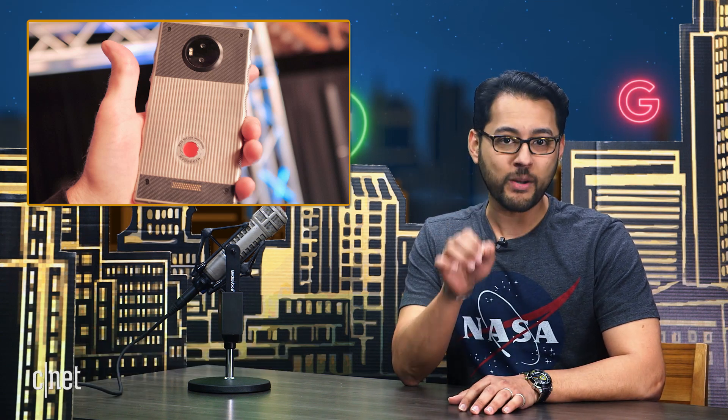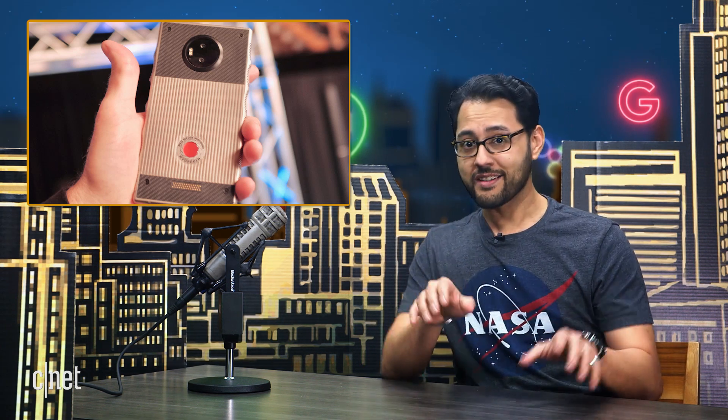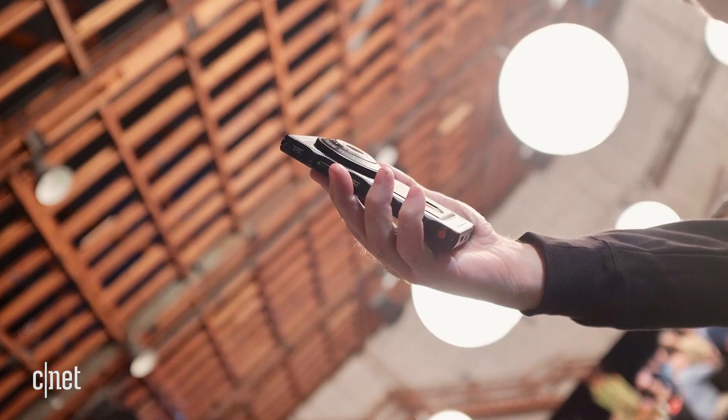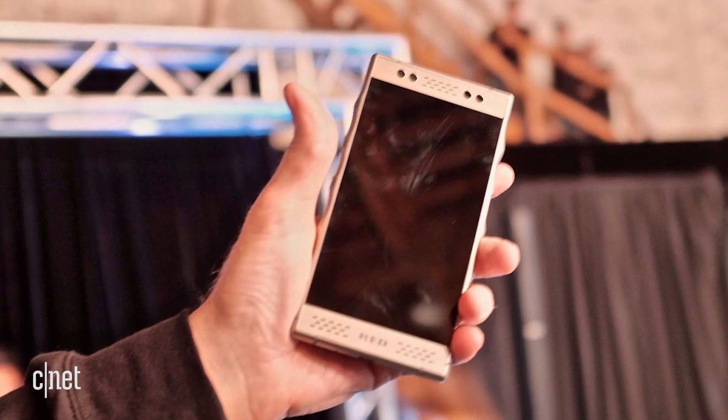Have you guys heard about the RED Hydrogen One phone? It's from RED, better known as makers of very fancy cameras. The hook for RED's first phone is a 5.7-inch holographic screen. CNET's Patrick Holland got to check it out. So let's talk about the RED Hydrogen One phone — you got to see it in person at some kind of exclusive event. Did RED let you grab any footage showing off that holographic screen? I did see the phone at the event. It's very important to say that I saw a prototype. It was very limited what I saw, but it was very impressive. Going into the event, they did not want any photos or videos of the screen, and I think it's important to let people know that the screen does work — but the reason they don't want to show pictures of it is because it's a holographic 3D screen, and if you look at it in a 2D picture, it wouldn't really do it justice.